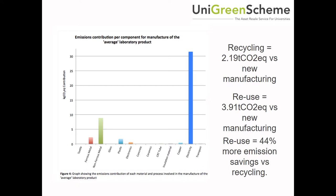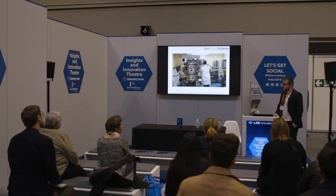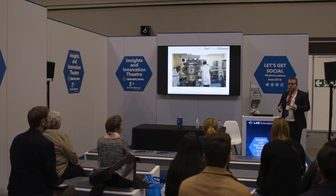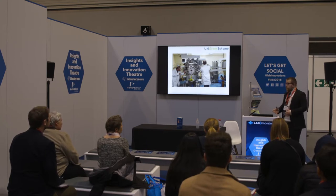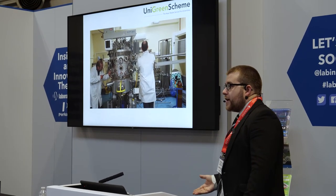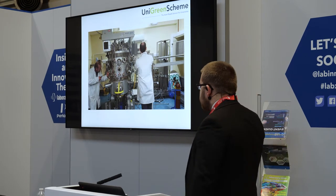It saves a lot of resources. And those numbers were calculated on generic lab equipment. We sell instruments like this — a thin film deposition chamber at the University of Oxford — and you can imagine the amount of carbon resources invested in a product like that. If you can get a machine like that reused again rather than manufactured from fresh, the impact is enormous — you couldn't calculate it without doing a case-by-case basis.